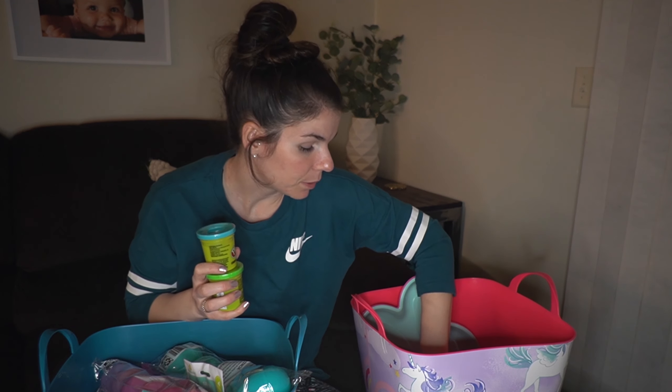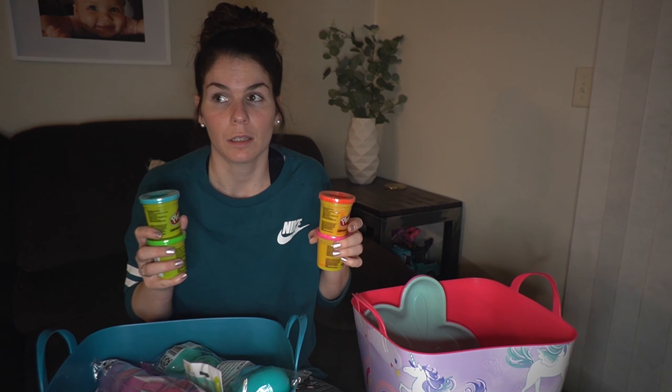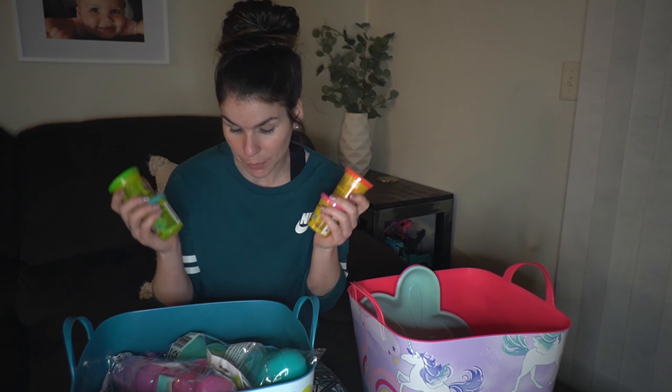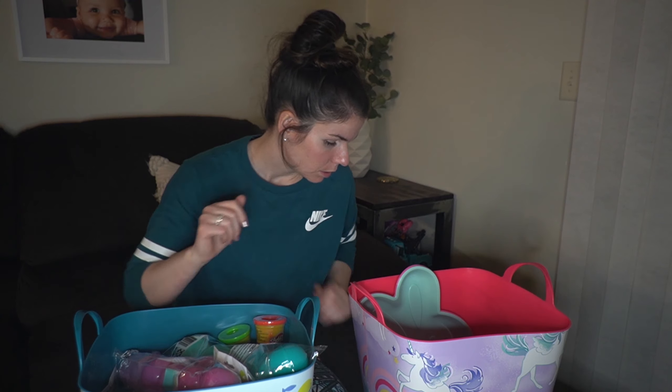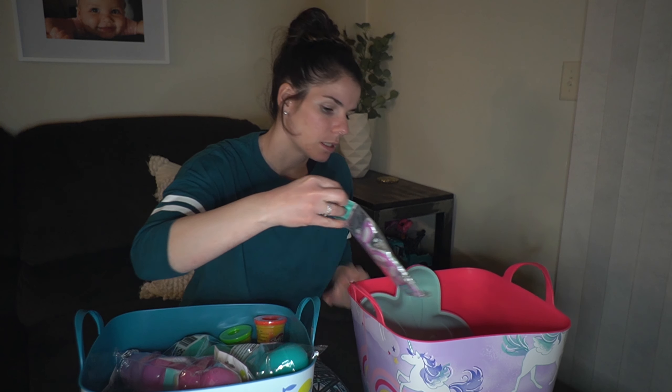Then I got Play-Doh because we have been playing with Play-Doh so much. My one and two year old love it, but they love to mix the colors and then my daughter wants a specific color like pink and it's all one color now. So I got a little more Play-Doh — it was on sale too.